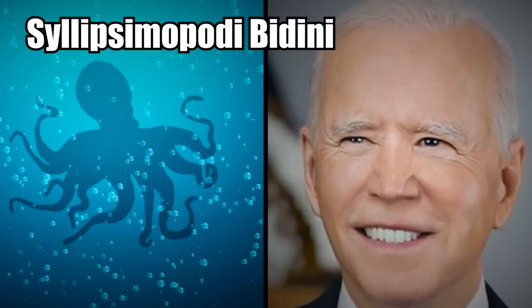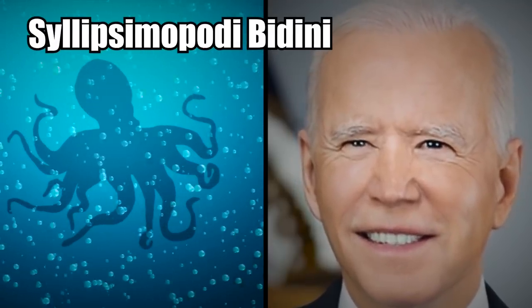It was named Syllipsimopodi bideni after President Joe Biden. I'm sure the President is quite flattered to have an ancient ancestor of the vampire squid named in his honor.